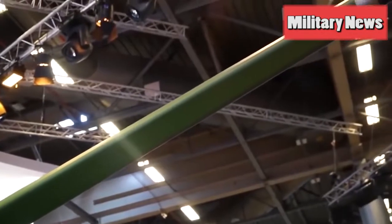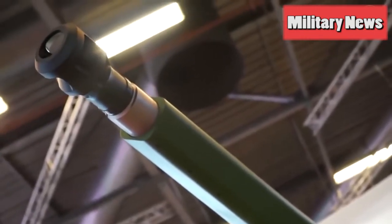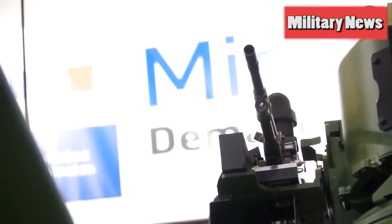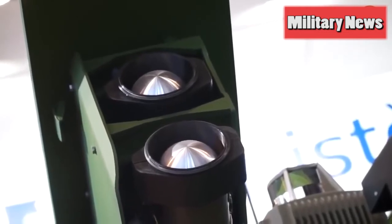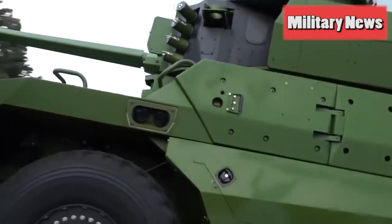This Jaguar doesn't have much in common with the iconic Jaguar sports cars, except perhaps that they are both air conditioned. A team including Nexter, Renault Trucks Defense and Thales developed Jaguar as part of the French Army's modernization program. Allied militaries were given a chance to get up close to the new vehicle for the first time when the prototypes were unveiled at Eurosatory.